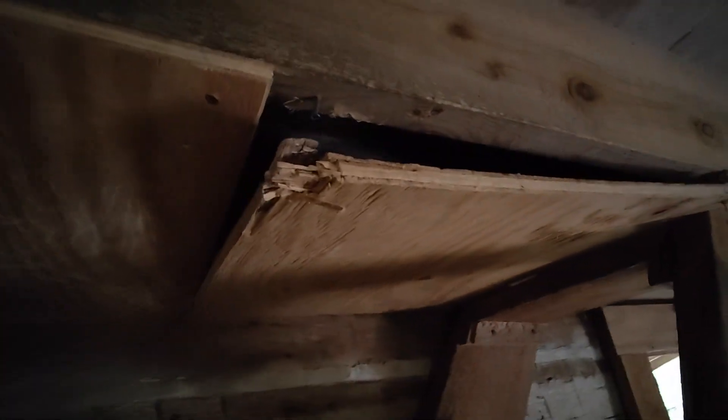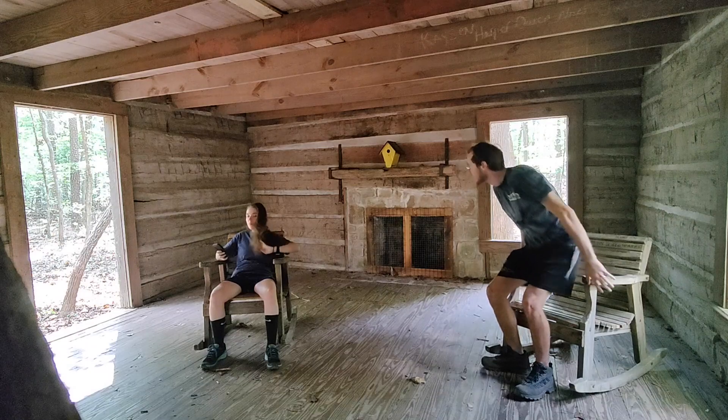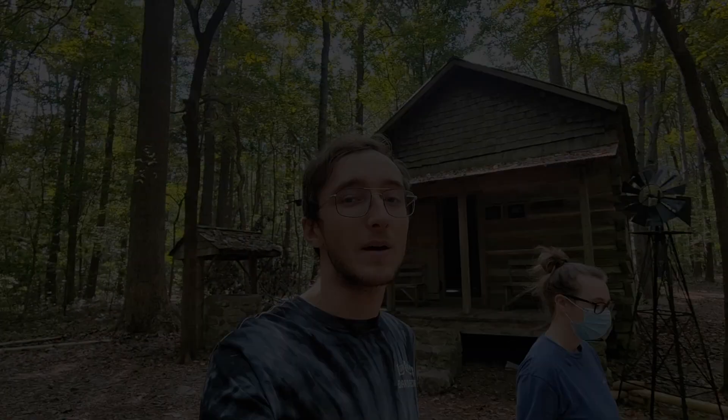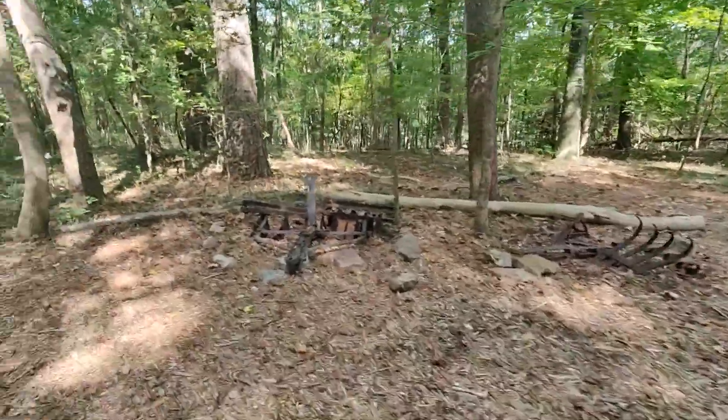Upstairs is blocked off — someone tried to get in. That was the cabin, not much to it. Looks like some kind of old farm equipment there. I forget what's next but we'll show you.